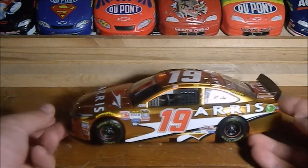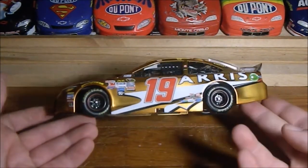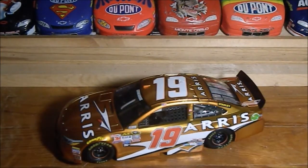I had to outbid someone, so if you're watching this video and you're a fan who lost this auction, I'm sorry — but then again, I'm not sorry, because I wanted this car so bad.